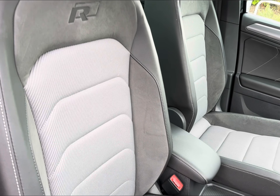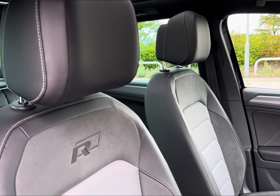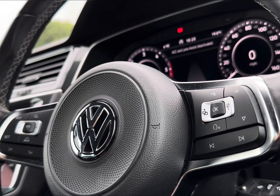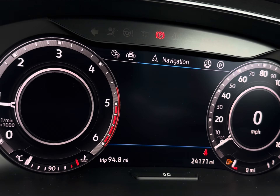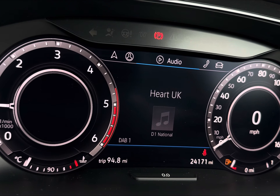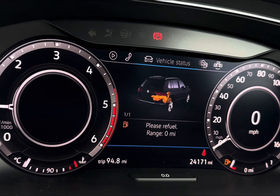Your two front seats do even come with R-embroidered badging for that enhanced and sporty feel. You do also have seamless navigation around the vehicle with your mounted audio controls on your steering wheel, including options to easily navigate around your digital cockpit — displaying your navigation and all your vital driving information, including your audio, so it is less distracting when you are driving.